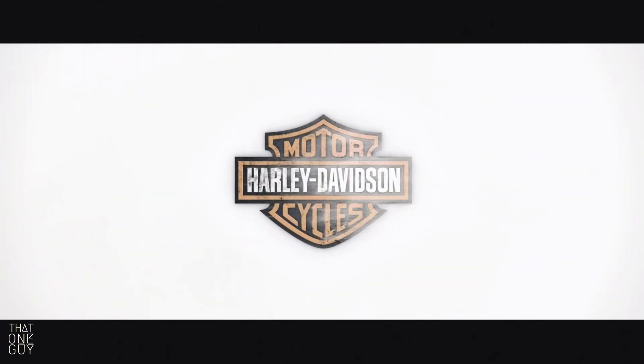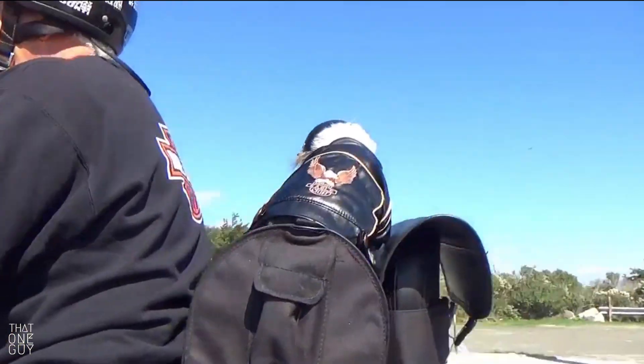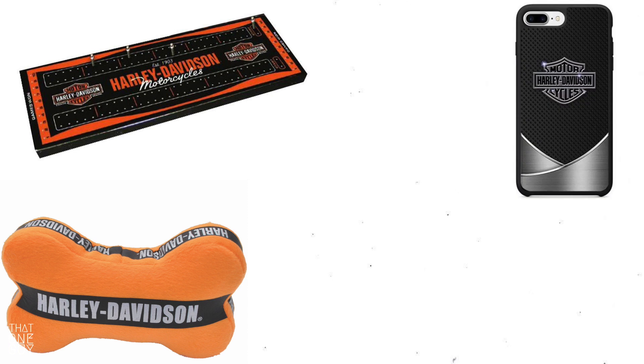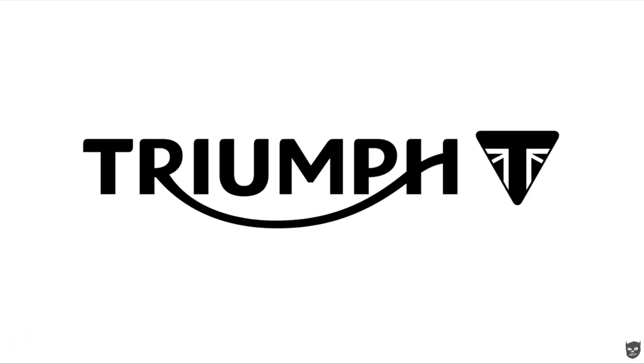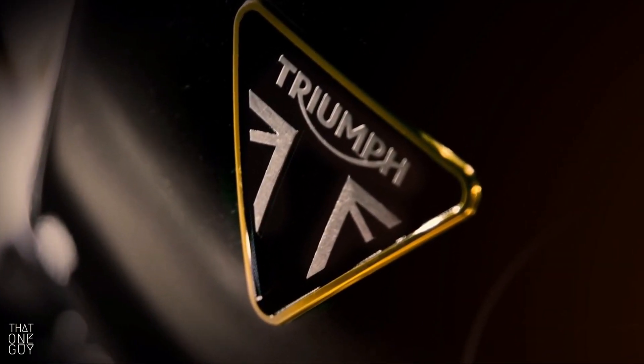Harley-Davidson — the old bar and shield has been through a lot. This one may have scored higher for me, but the fact that they've over-branded loses points in my opinion. When you slap your brand on anything and everything, it loses its punch. Still, the design is rock solid, and when you can take the words away from a logo and still recognize the brand, you have succeeded.